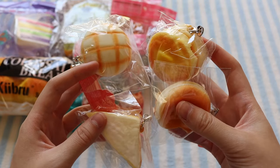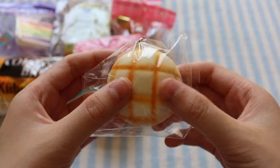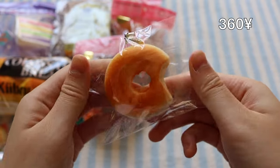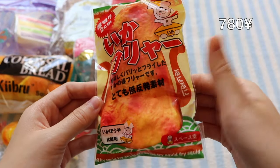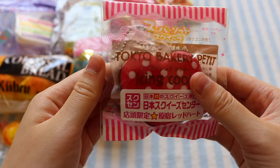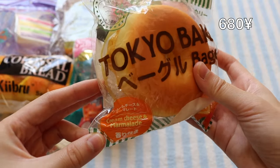I got these cute little bakery items — here's the melon bread, a stack of pancakes, a bitten donut, and this little sandwich. Here's this squid cracker thing — I actually don't really know what it is, but it's pretty slow rising. Here's this Tokyo Bakery heart cookie and also this Tokyo Bakery bagel with cream cheese and marmalade.